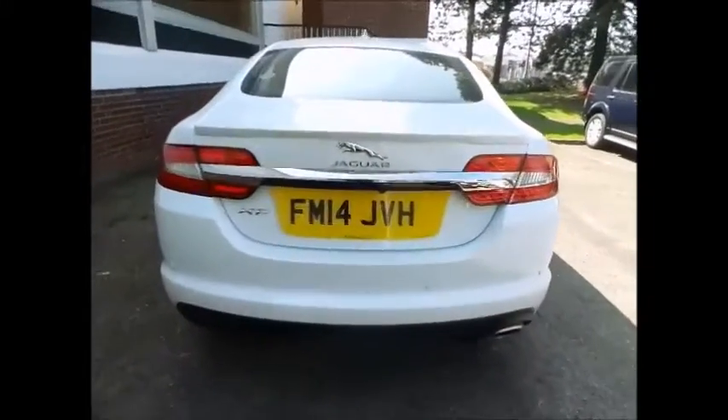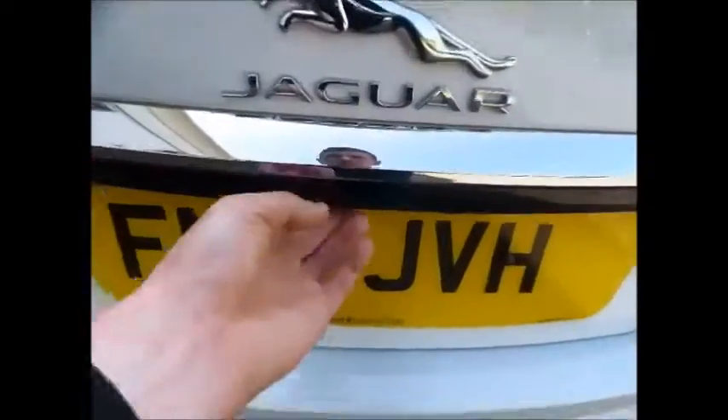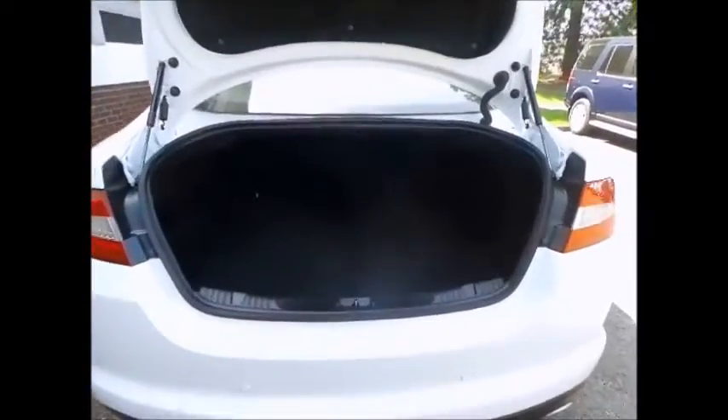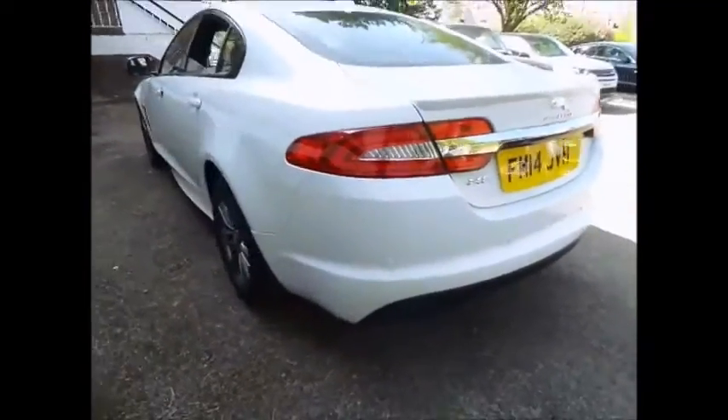As part of the Jaguar approved used program, this car comes with a 2 year Jaguar approved warranty, a 165 multipoint inspection, an MOT test warranty, 2 year UK and European roadside assistance and recovery, and also free 7 day Jaguar drive away insurance.